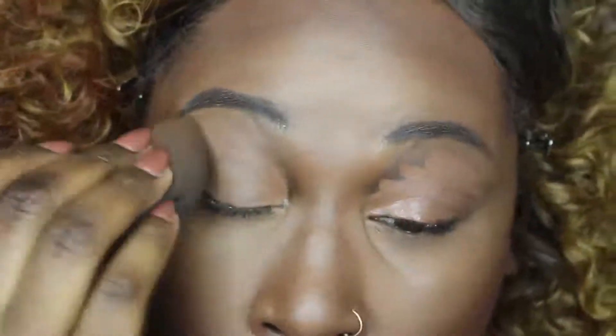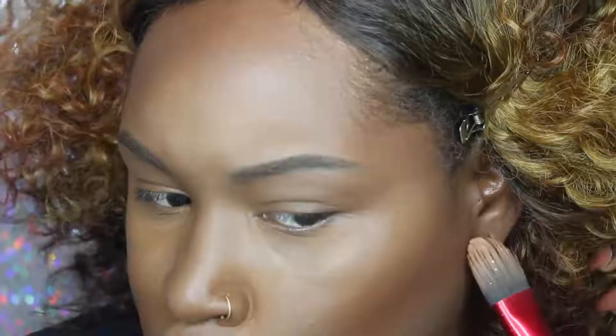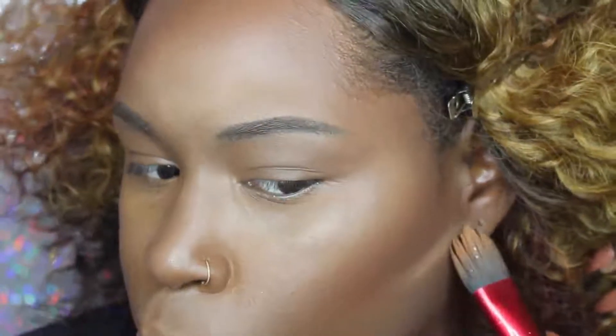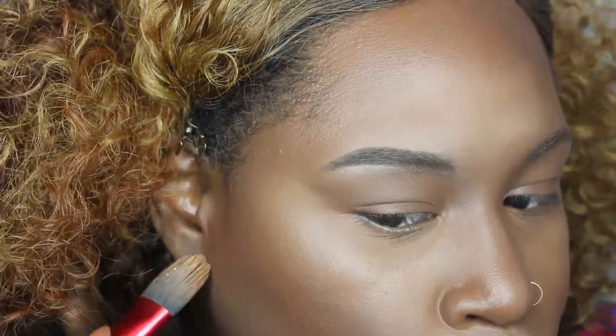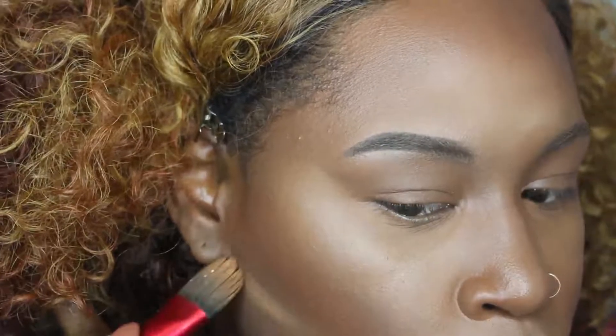Then I'm going in with my damp beauty blender to blend this all out. I totally forgot to sharpen up my contour using the same Cover FX Concealer in N Deep. I'm going to use the same brush with just the leftover product on the brush to sharpen up my contour, then blend it all out with a damp beauty blender.